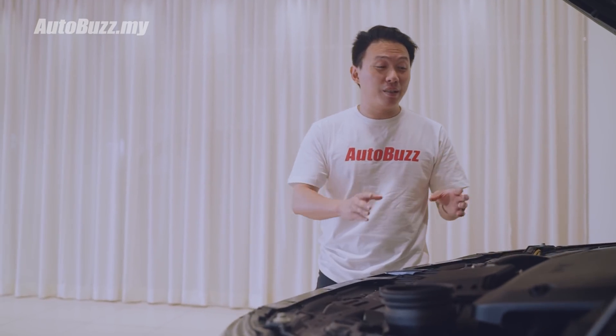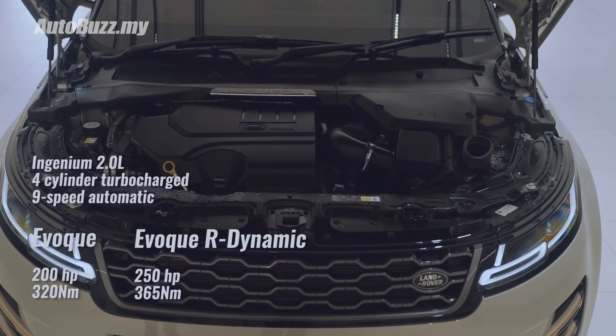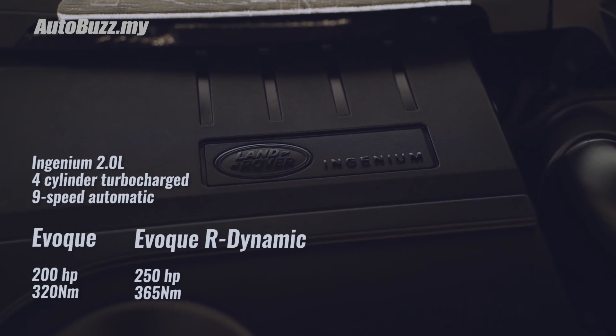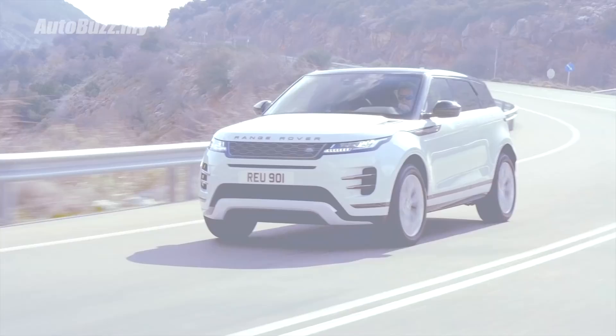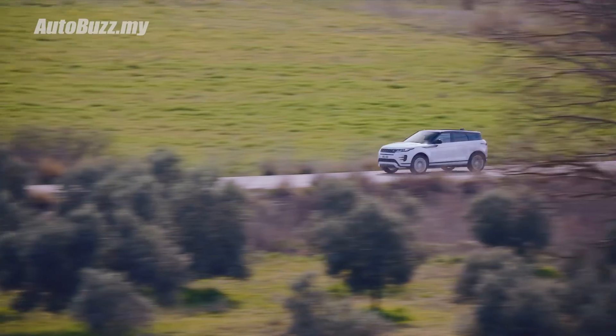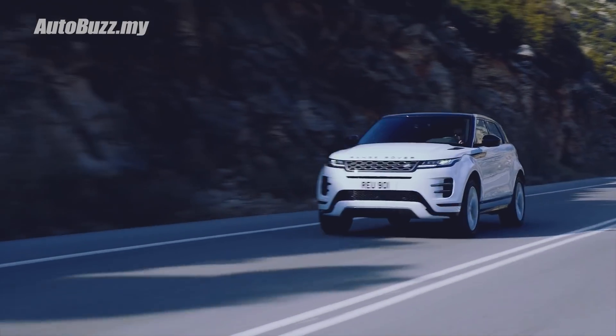The aerodynamic variant has a 2-litre turbocharged Ingenium engine that outputs 250 horsepower and 365 Newton-metres of torque through a 9-speed automatic gearbox. Max speed is 230 km/h and 0-100 in 7.5 seconds.